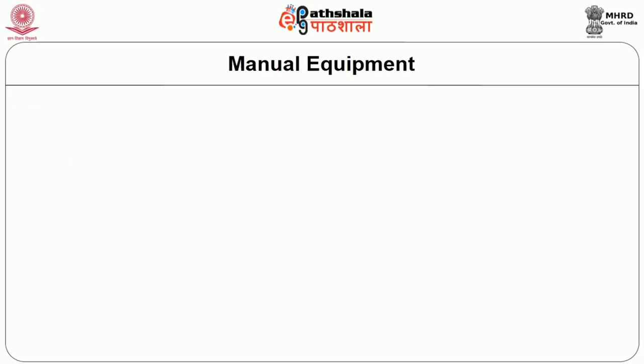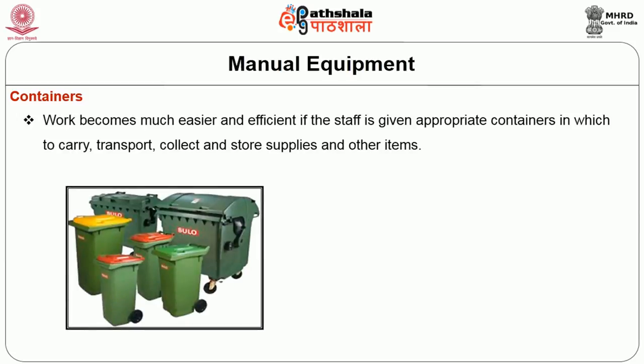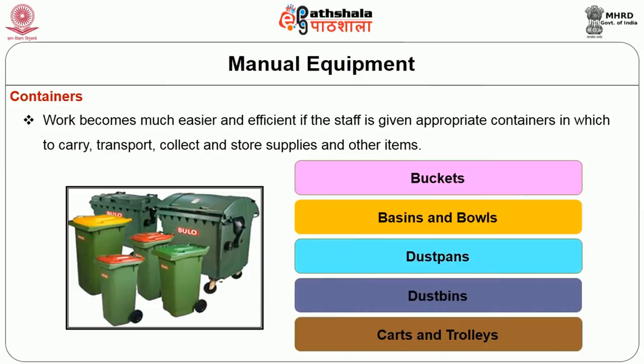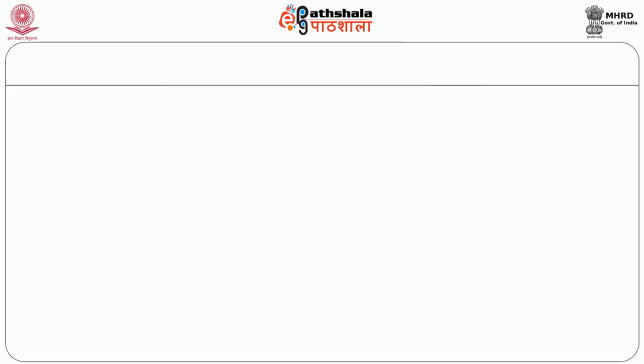The next concept in cleaning equipment is the container. Containers are used to collect all the dust and dirt. The work becomes much easier and efficient if staff are given appropriate containers that are easy to carry, transport, and store supplies. There are various types of containers used as cleaning equipment: buckets, basins or bowls, dust pans, dust bins, and carts and trolleys, which are also used for moving soiled cloths from guest rooms to the laundry.